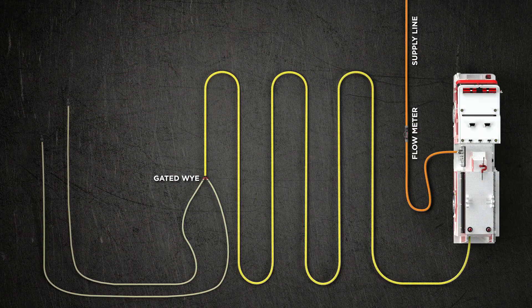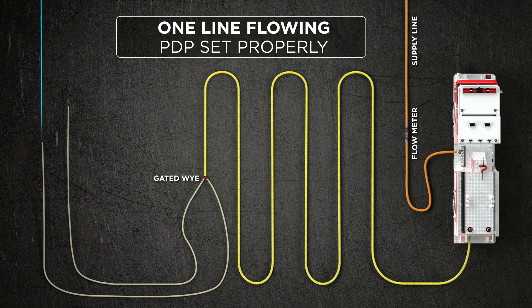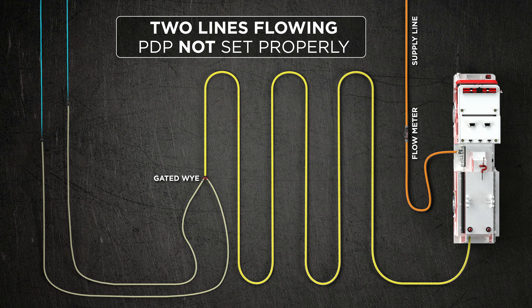The four scenarios we're looking at are: first, you deploy your Y operation and the first line starts flowing — you pump for that first line. Then an officer deploys a second line; when he opens that nozzle it's going to drop pump pressure. The third scenario is increasing pump discharge pressure to get both lines operating correctly. Once that has occurred, both lines are obviously not going to operate simultaneously at all times — sometimes one nozzle will be shut while the other is open, but you still have the two-line pump discharge pressure. Those are the four conditions that occur with all Y operations.